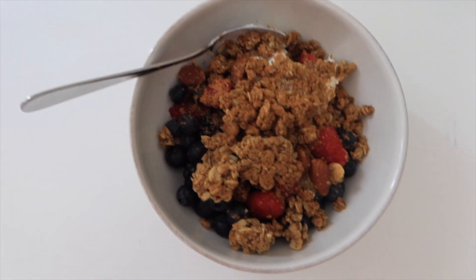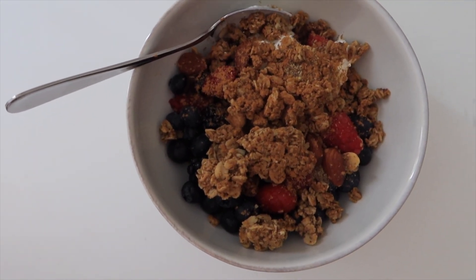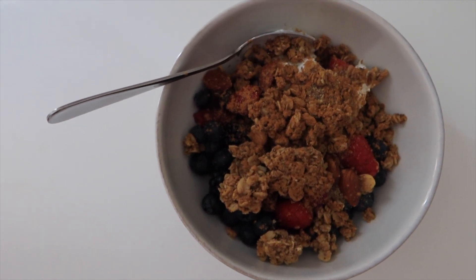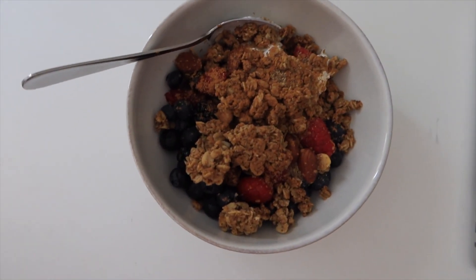Before I go to the gym, here's my little breakfast bowl — berries, almond butter, granola, plain Greek yogurt from Trader Joe's, and I add some flaxseed meal to it just for a little extra healthy stuff. Headed off to my workout.